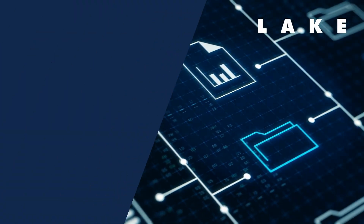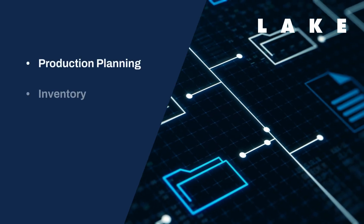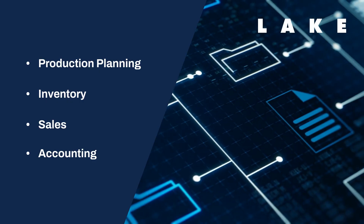That's where SAP Business One steps in and it brings everything together — production planning, inventory, sales and accounting, all in one integrated system.